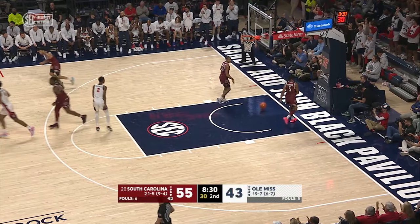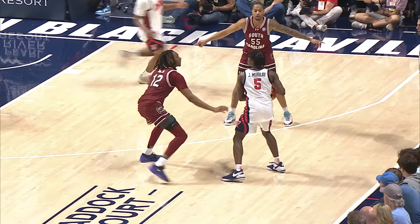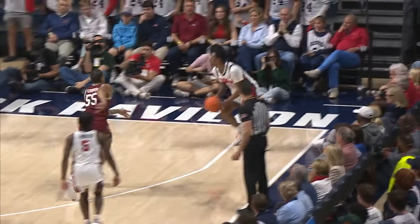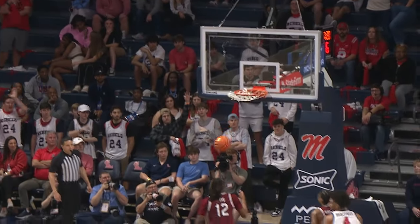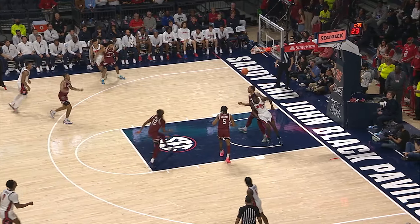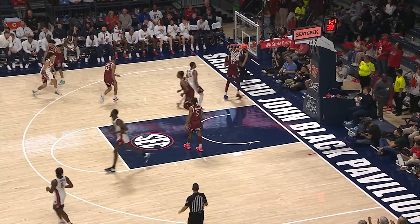Brandon Murray knocks down a three. You see now that zone with Zachary Davis up top — man, it's tough to see over that length and get a shot off over that length. Brandon Murray from the corner. And then we'll wrap up the day with Mississippi State and LSU on the SEC Network.